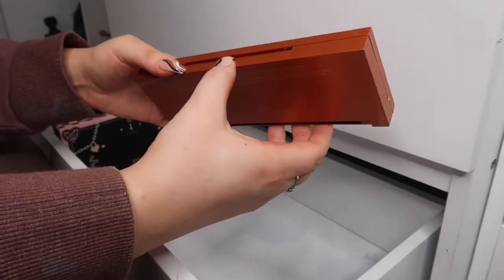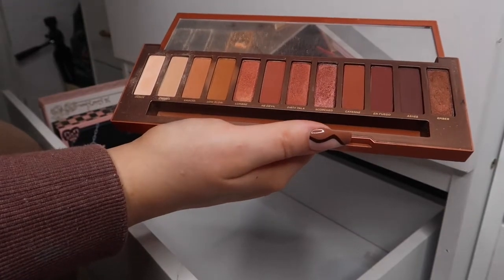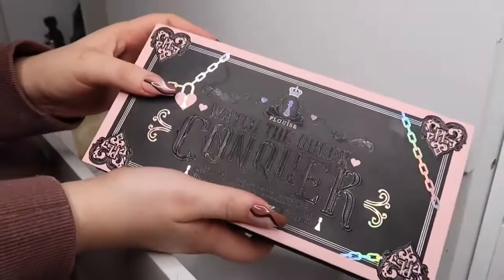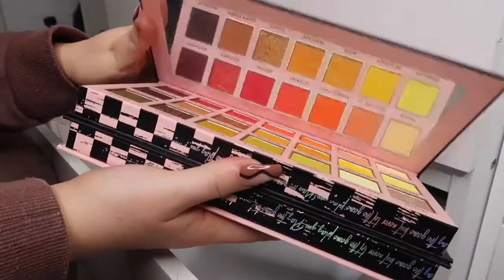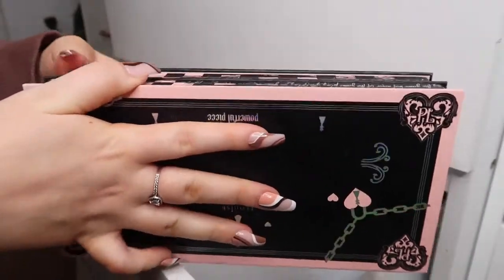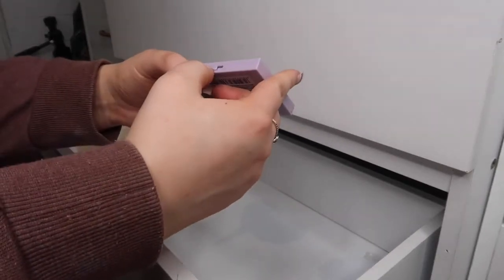I have this Urban Decay Naked Heat palette — I bought this the last time I went on holidays, which was about four years ago for my 17th birthday. It's definitely gone off, but I'm keeping it. This was my go-to — the shades Sauced and Low Blow together were unreal. I have this Peel Wheeze palette — I haven't used it. I don't know why I buy all these colourful eyeshadow palettes when I just don't use them, but how beautiful is it? It opens up like a chessboard and the packaging is absolutely amazing.